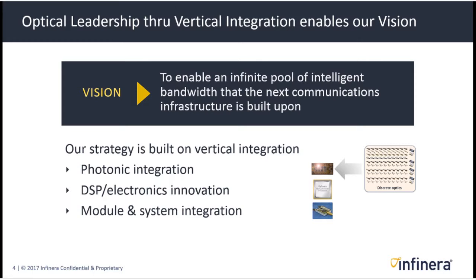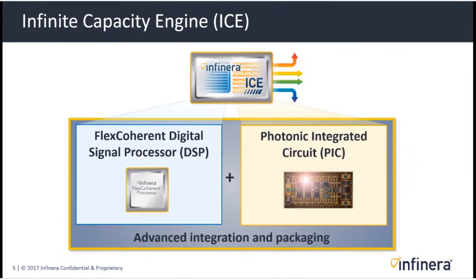The strategy to get there is built on vertical integration — specifically photonic integration, DSP and electronics innovation, and module and system integration. Photonic integration is one of the things Infinera is known best for: producing photonic integrated circuits that incorporate all the functions normally found in many discrete optics devices, reducing the cost and complexity of an optical engine. When we produce our vertically integrated optical engines, we refer to them as the Infinite Capacity Engine family.